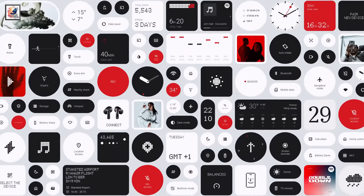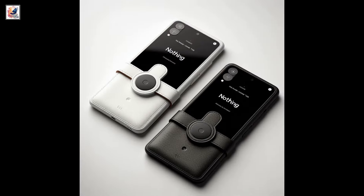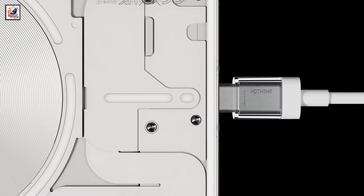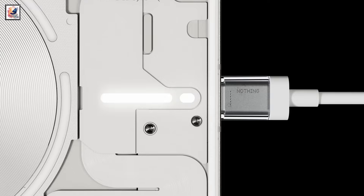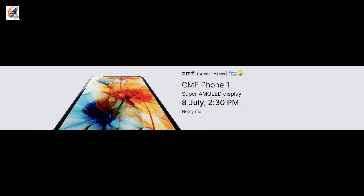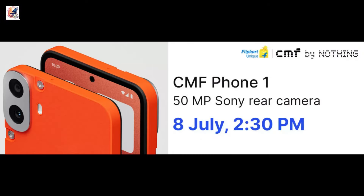Running Android 14 with 3 years of security patches and 2 years of OS upgrades, the phone is equipped with a 5,000mAh battery with support for 33W fast wired charging. The CMF Phone 1 is tipped to be priced at 15,999 rupees for the base 6GB plus 128GB storage variant.